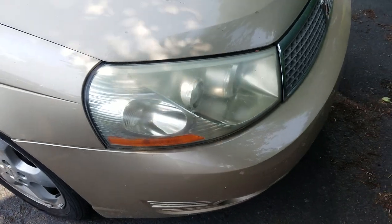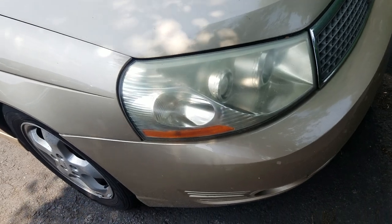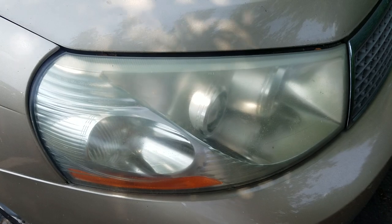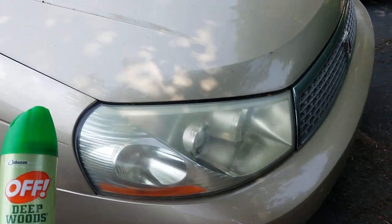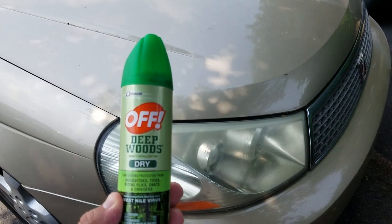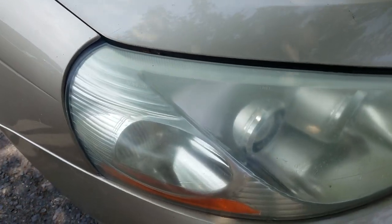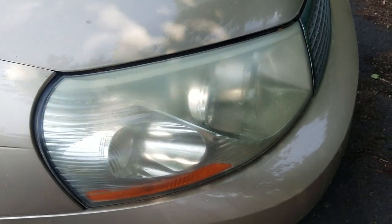Hey guys, this is Mike from Thrifty Car Sales of Coopersburg in beautiful and sunny Coopersburg, Pennsylvania. Older vehicles tend to get opaque or delamination on the headlights. I was told that Off Deepwoods spray will get rid of that. In the next couple of minutes, we're actually going to show you if this thing actually works.